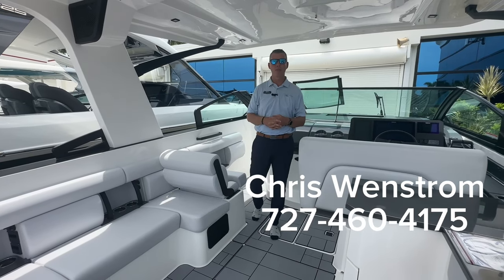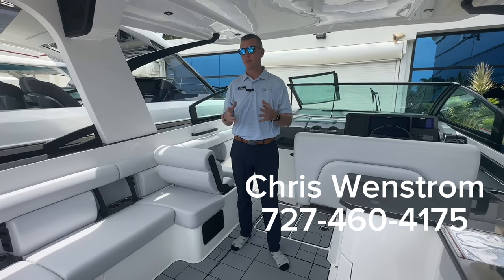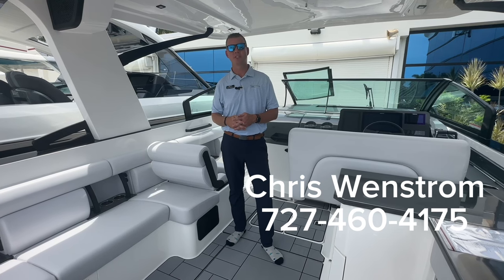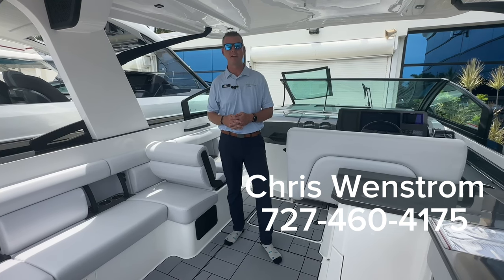I really hope you all enjoyed the look at this brand new Aviara 36 here at MarineMax in Pompano. If you'd like to set an appointment or have any questions on this boat, feel free to call or text at 727-460-4175. Thank you.